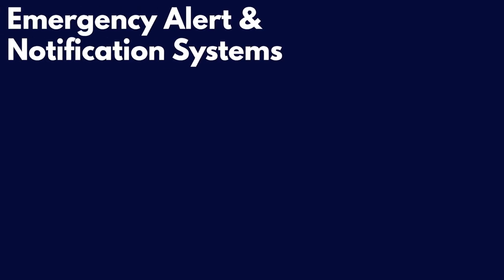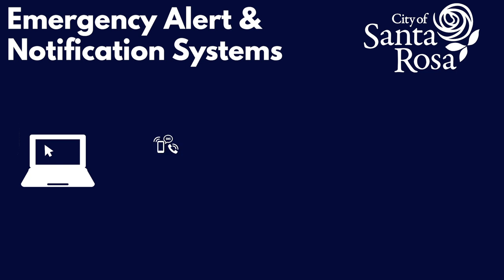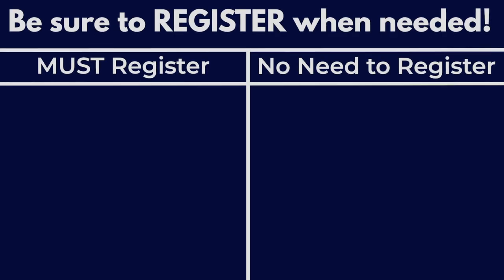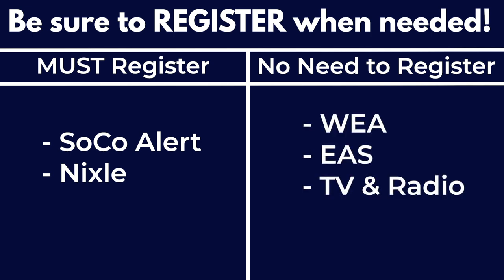In the event of an emergency, the City of Santa Rosa will use multiple notification and warning systems to make sure emergency alerts are delivered to the people who need the information. Some of these systems require advanced registration in order to receive emergency notifications, others do not. Here's a quick overview of each.